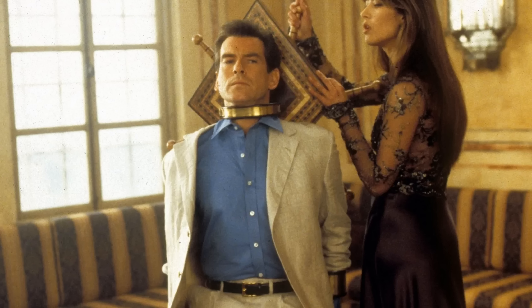Right here is the Pierce Brosnan shirt done by Turnbull and Asser — the one you see in the Istanbul scene after he's in the chair, with Elektra, the torture chair. He's wearing this blue shirt.